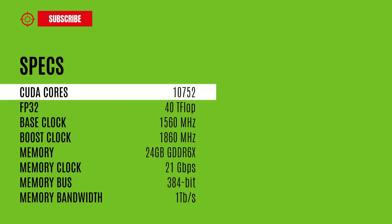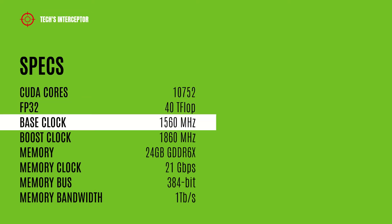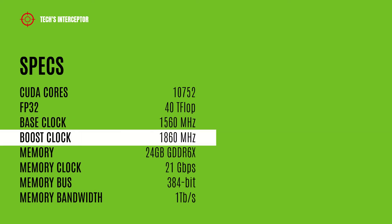It features 10,752 CUDA cores, 40 teraflops, and a 1560MHz base clock.